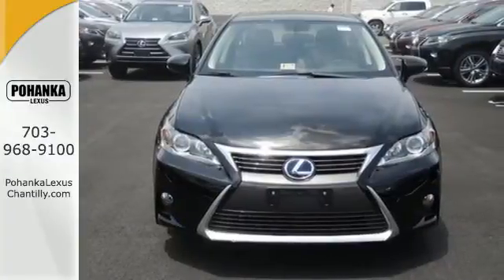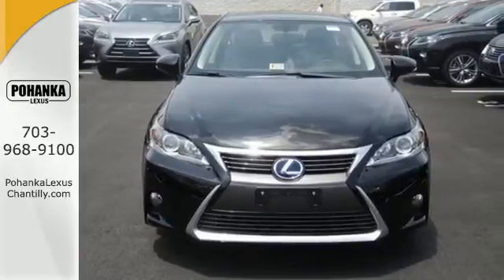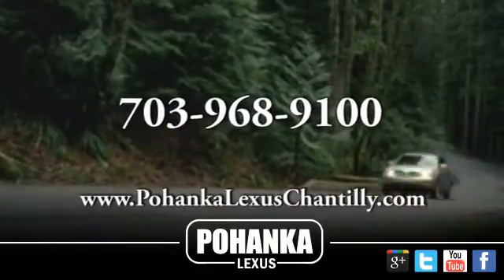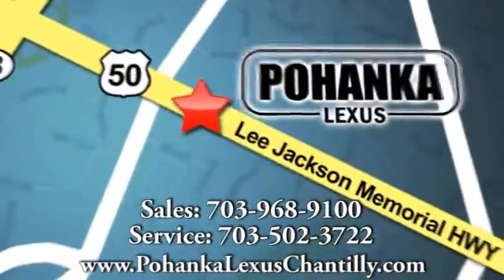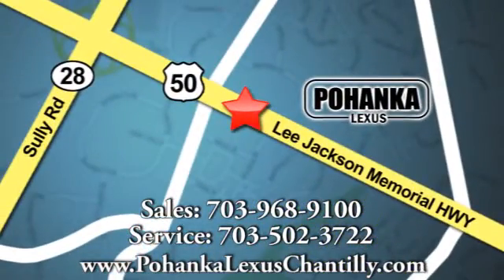Test drive this CT200H now. Call us now for more information on this vehicle or visit today. We're conveniently located at 13909 Lee Jackson Memorial Highway in Chantilly.